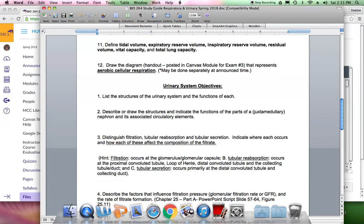Tubular reabsorption means material goes from the filtrate into the interstitial fluid of the kidneys and then back into the bloodstream. Tubular secretion is the opposite: it occurs primarily at the distal convoluted tubule and collecting duct. Things still in the blood — such as toxins, drug metabolites, and potassium — can be actively transported from the blood directly into the filtrate. Anything remaining in the filtrate by the end of the collecting duct becomes urine, which drips into the calyces, then the renal pelvis, and out into the ureter.